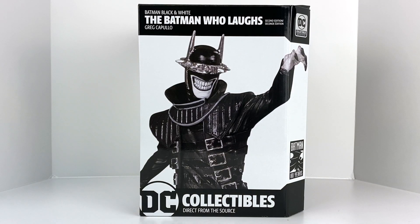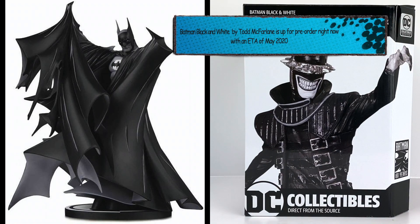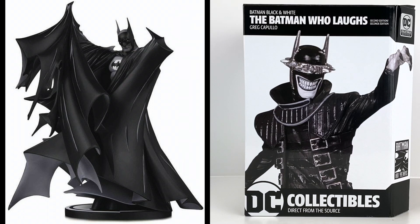This is Greg Capullo's take on him, one of the creators of the Batman Who Laughs. I want to take a look at this statue — with it being my first, we'll kind of get into it together. This line originated back in 2005. They've got a hundred statues planned, not all hundred are out yet. The statue that actually got me into this line was the 100th statue, which is a McFarland statue.